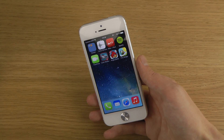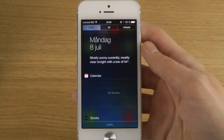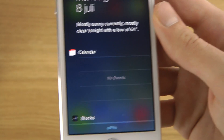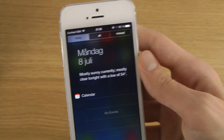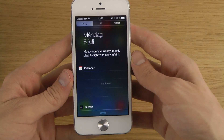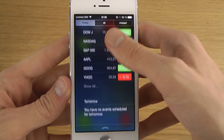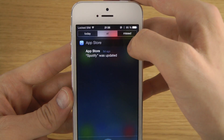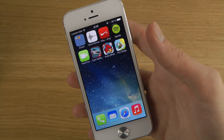In the notification center, when we pull it down, there are some font tweaks as well. You can see it's a little bit changed and it has a darker tone to it when you're inside the notification center.